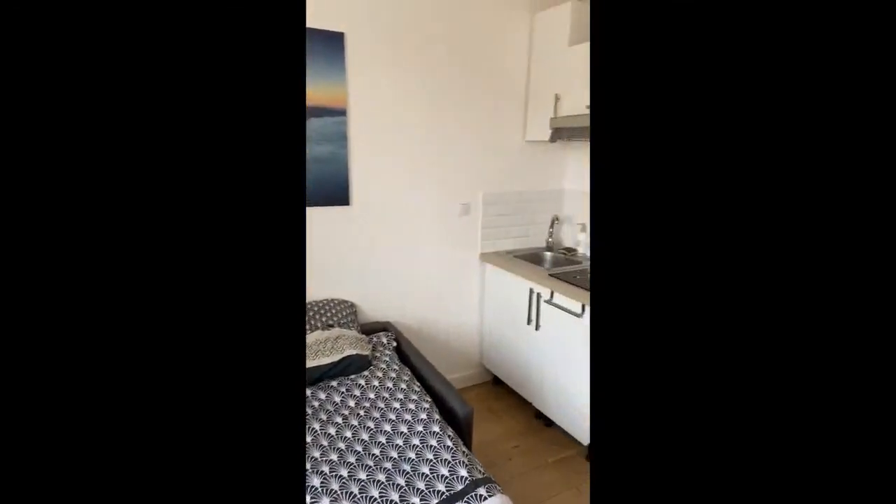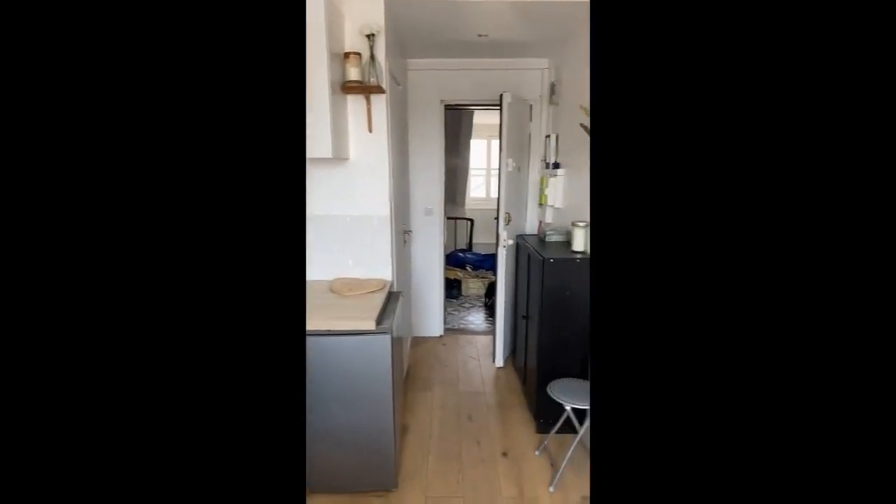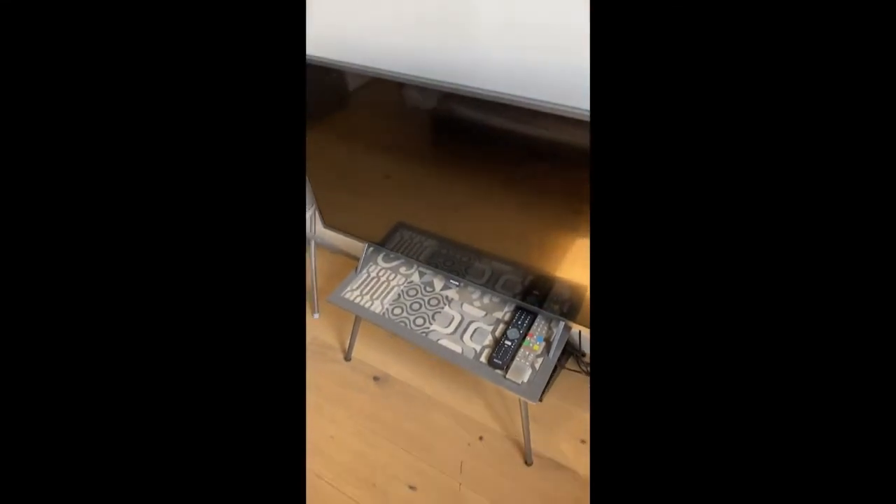Right here we have the sofa bed — as you can see it folds down and turns into a double bed. Then we have the rest of the studio: a foldable desk and the television.